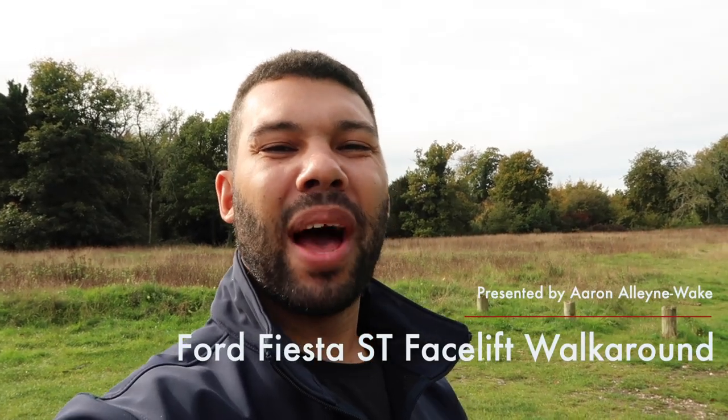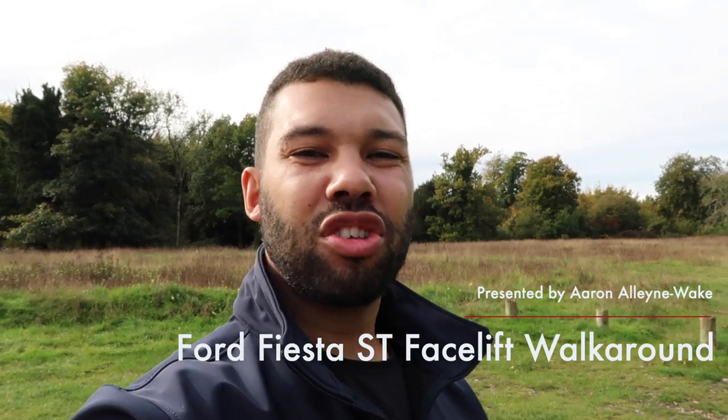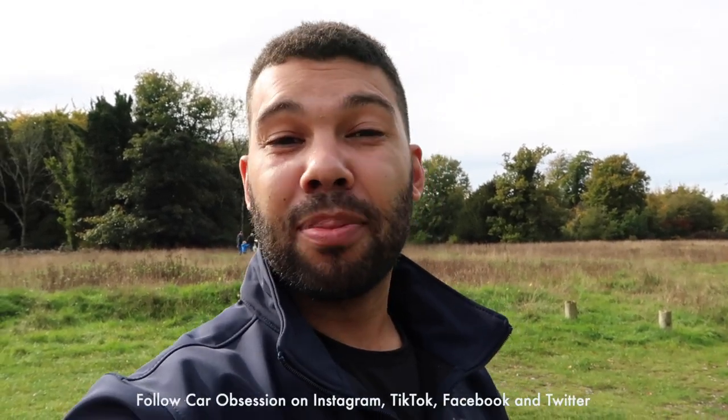Hello guys, welcome back to Car Obsession and welcome to another walk around. If you are new to my channel, firstly thank you for joining me. My name is Aaron and my walk around videos are pretty much a static review of the car, so if you're looking for driving content that won't come in this video but will come in future videos. Be sure to subscribe and click the bell icon.